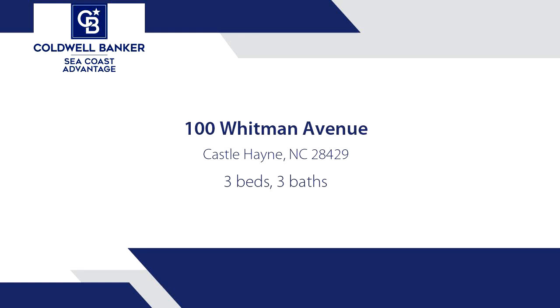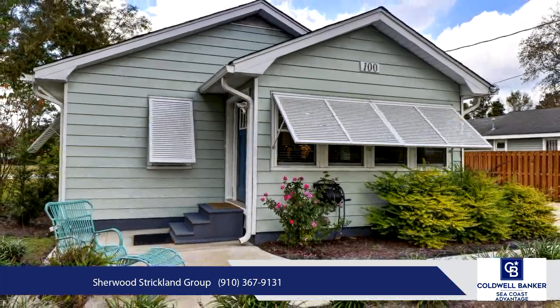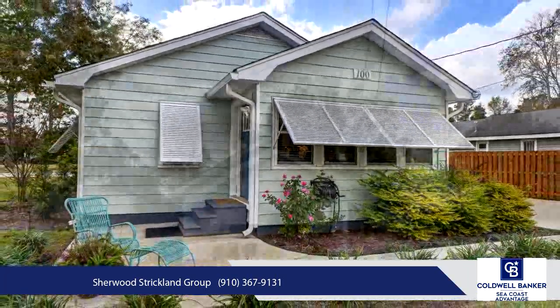Discover the perfect blend of comfort, style, and potential in this three-bedroom, three-bathroom home, completely renovated in 2023 for modern living.